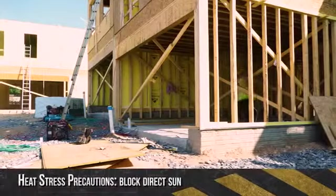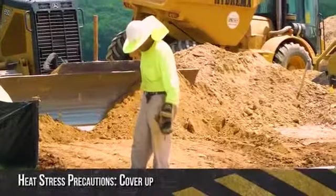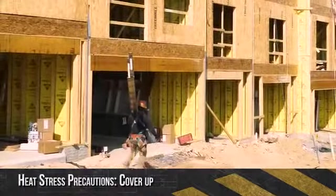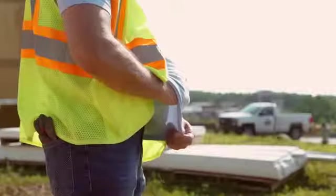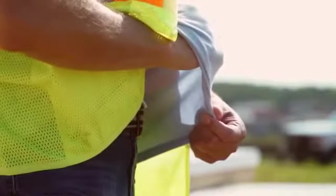The next precaution is to block out the sun's rays. Another is to cover up — wear tightly woven clothing that blocks out light. Try this test: place your hand between a single layer of your clothing and a light source. If you can see your hand through the fabric, the garment offers little protection.